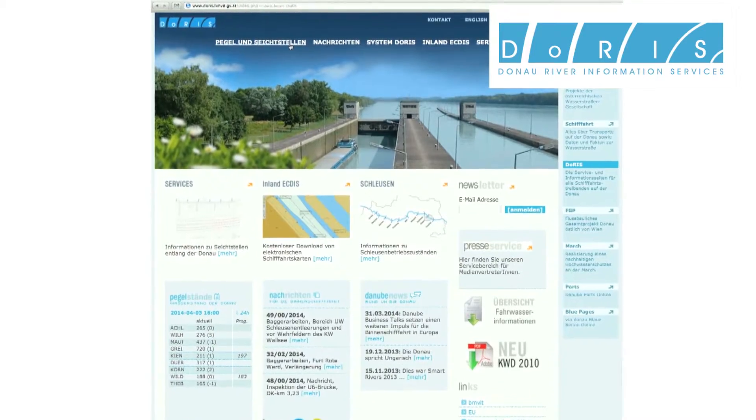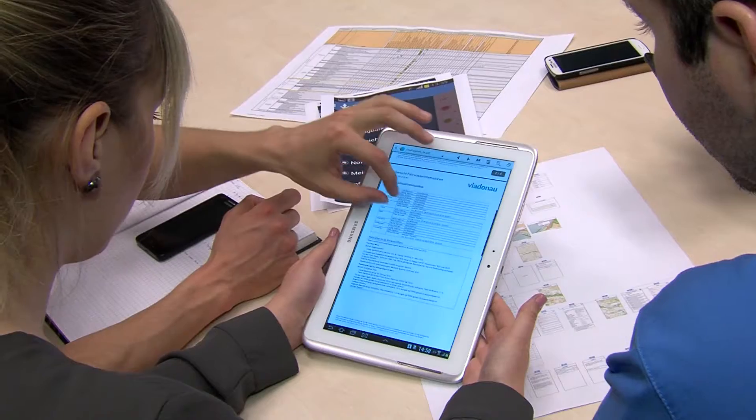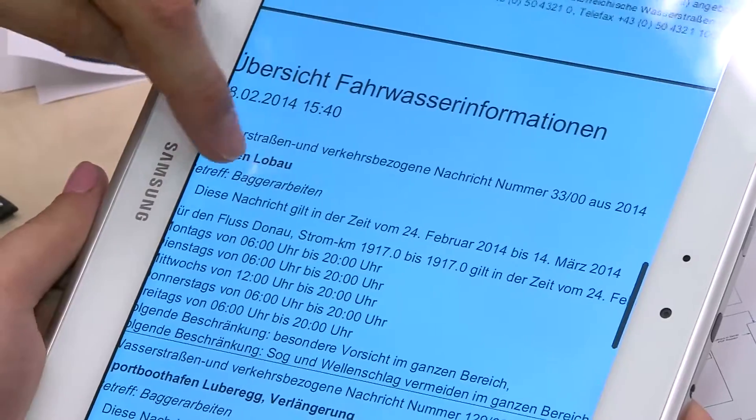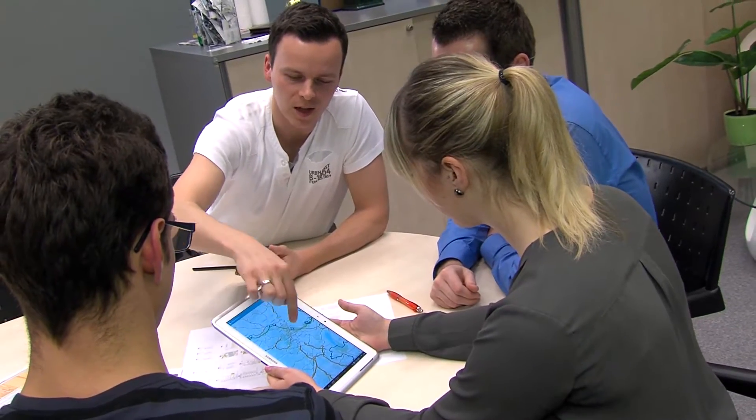As Austrian RIS provider, Via Dona operates the national DORIS system — Dona River Information Services. Most of the DORIS services are being published on the DORIS web portal, where all relevant fairway and traffic related information can be accessed free of charge.